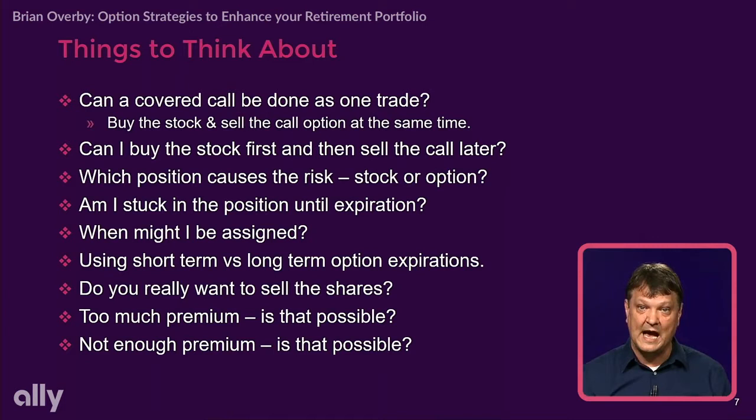If the stock goes down, I buy to close the option contract and sell the actual stock. Here's the good news: if the stock is going down, my option contract should be trading for less than I initially brought in when I received the premium — that means I should have a profit on the option contract. And that can be used to try to offset some of the losses in the stock. The biggest concern for people getting their feet wet with covered calls is thinking they might be stuck in that position all the way to the expiration date.